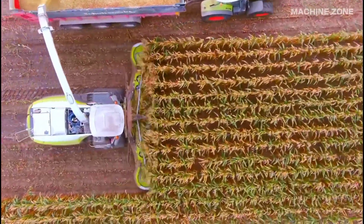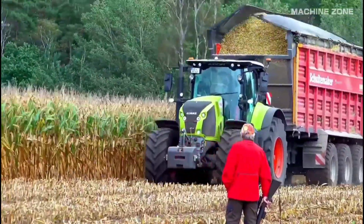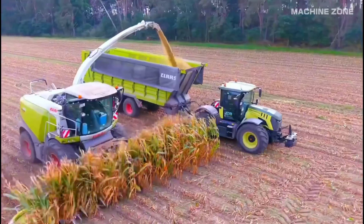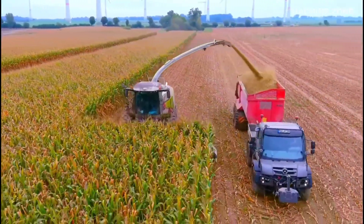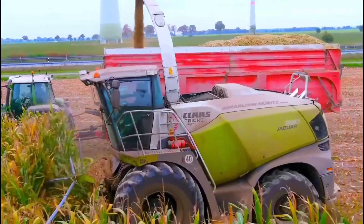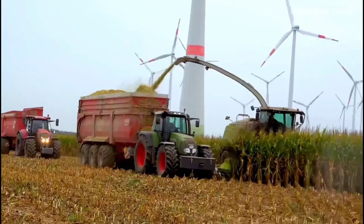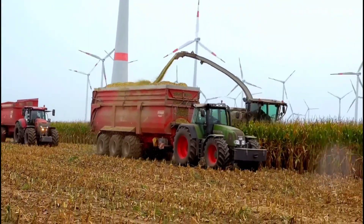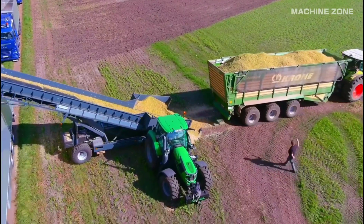The harvester enters the field and begins snapping the ears of corn from the stalks. This is usually done with rotating rollers or a snapping plate specifically designed for corn cobs. Rollers or other mechanisms separate the kernels from the cobs and cob fragments. The separated kernels are cleaned and collected in a bin or tank on the harvester, with some machines including winnowing systems to remove lighter debris.